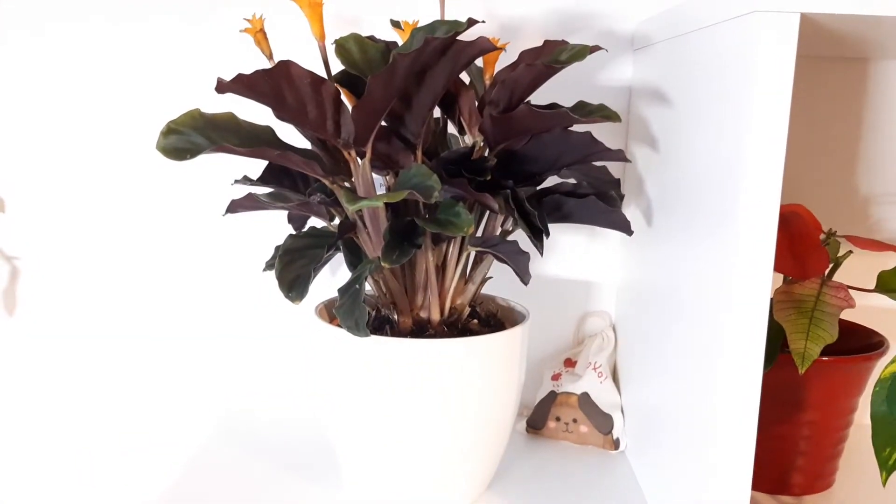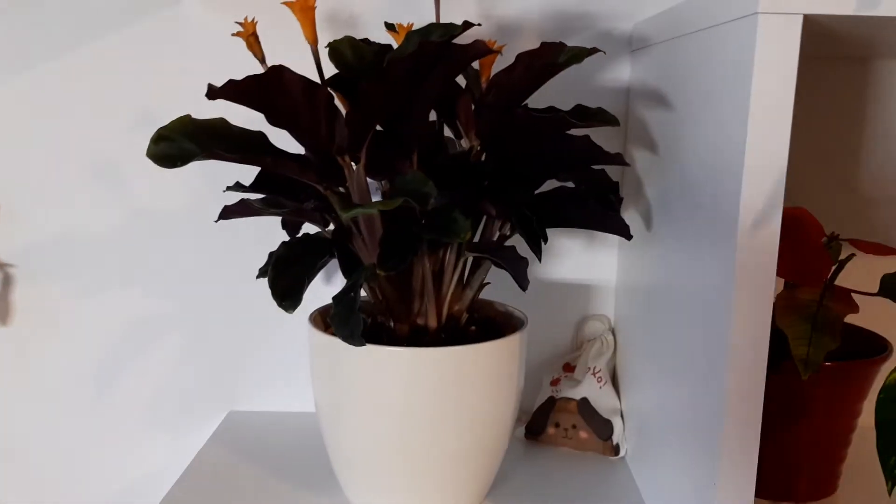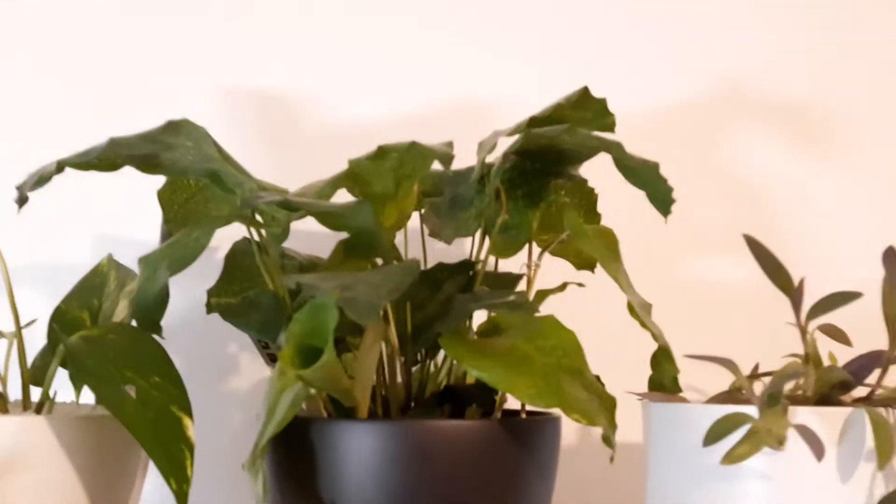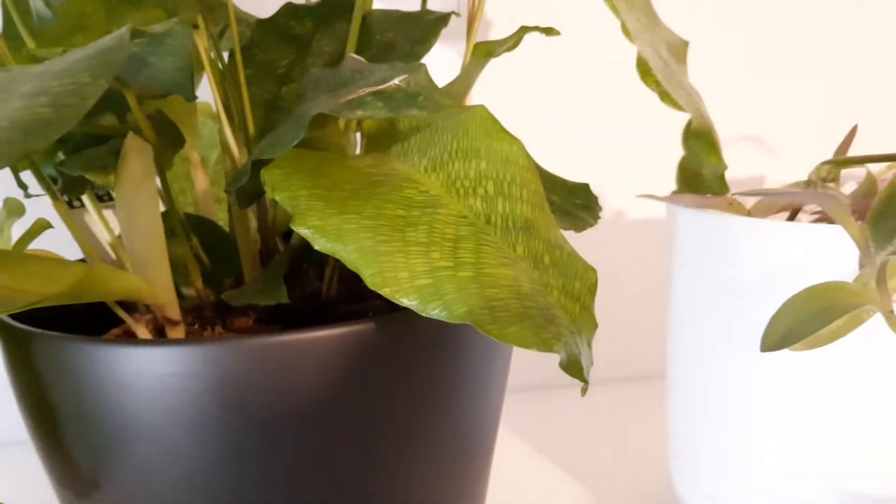Look, we also have Calathea Eternal Flame, and this Calathea Labyrinth with these beautiful leaves with patterns on them, and boy, that looks so gorgeous.